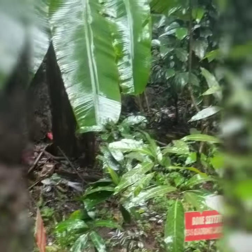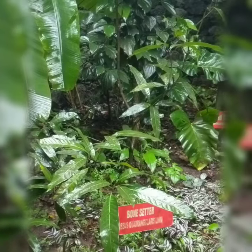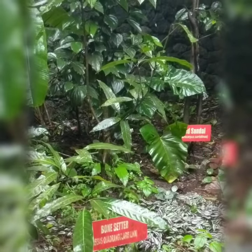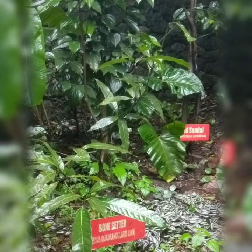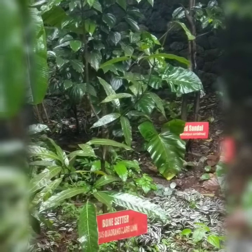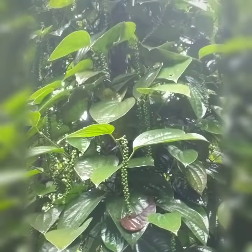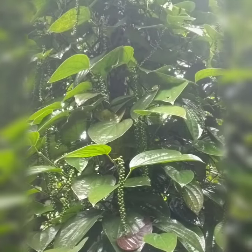You have the wintergreen plant. Wintergreen oil is what is used in your pain relief balms and things like Iodex, so it is really good for all kinds of pain. Here you can see all the peppercorns — it is beautiful.